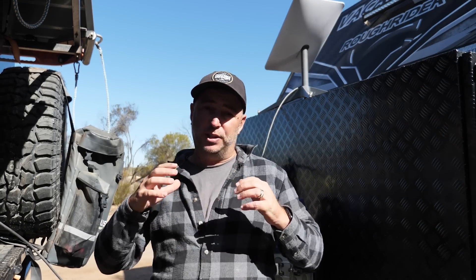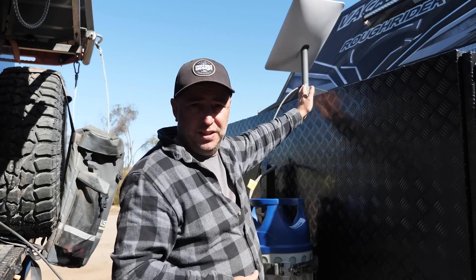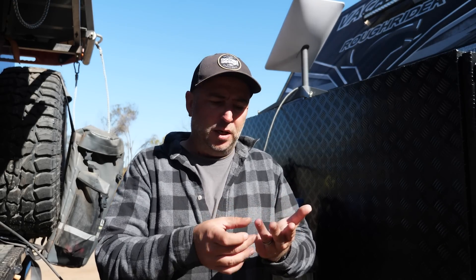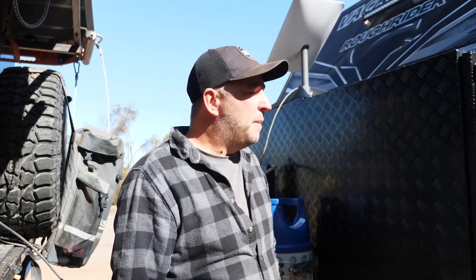Before we jump into the actual Starlink review, let's cover something we get asked a lot. We've had this going for about two or three months now — we've hard mounted our Starlink and we're actually driving with it on so we can get internet reception while driving. We did that so Sue can do some work in the car, we can get GPS, make and receive phone calls, and also use Spotify.